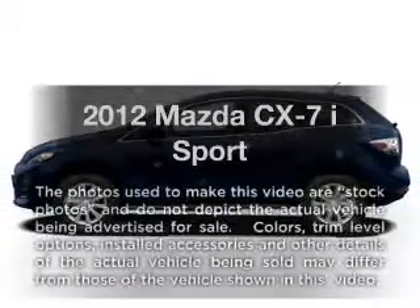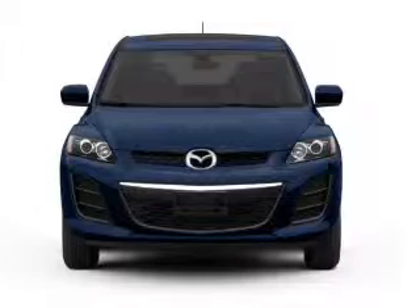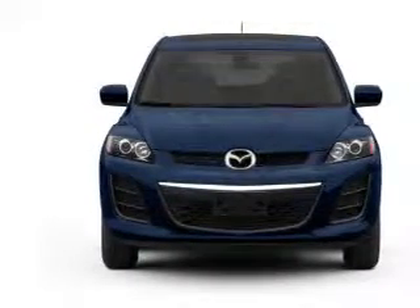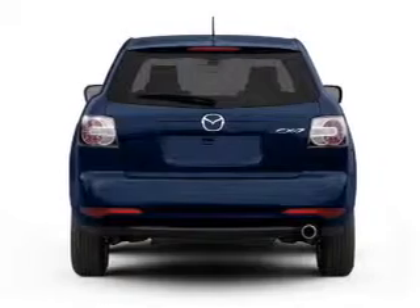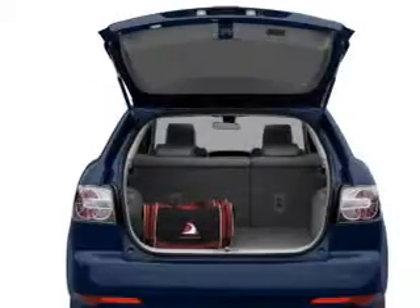Get noticed in this 2012 Mazda CX-7. If you're looking for an automobile with great attributes, look no further. With an efficient four-cylinder engine driven by a five-speed automatic transmission, brake safely with the anti-lock braking system.